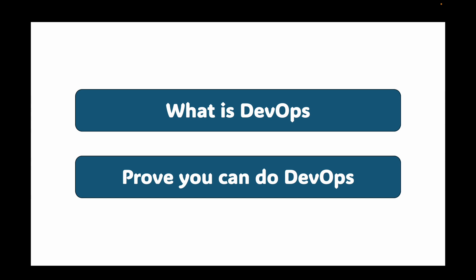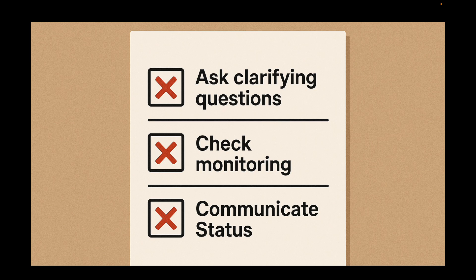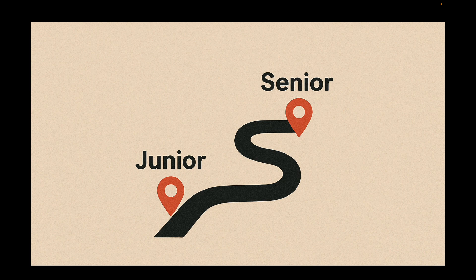Let me start with a story. I once watched a candidate — let's call him Alex — get this common interview scenario: 'The deployment to production failed. The logs are somewhere. What do you do?' Alex started reciting Docker commands. He knew the tools, but he missed the mark completely. He did not ask which environment, he did not mention checking alerts or rollback procedures, and he never once mentioned communicating with the team. That's the difference between knowing the commands and demonstrating engineering judgment. In this session, we are covering that entire spectrum — junior through senior. By the end of this, you will have actionable frameworks you can use in your next interview.